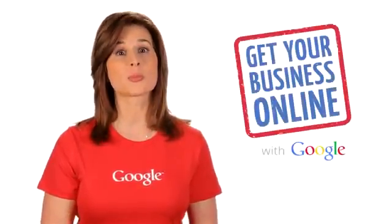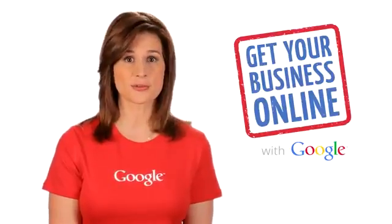Your website provides an opportunity to inspire trust and present compelling reasons to choose your business instead of competitors. To do this, you need a professional website. Google's Get Your Business Online program makes it easy for small businesses to do that for free.